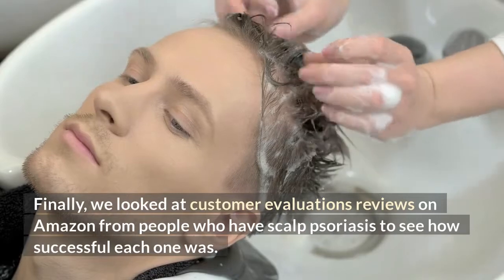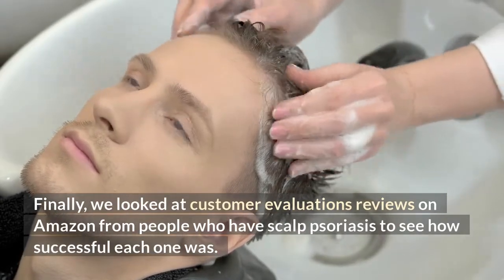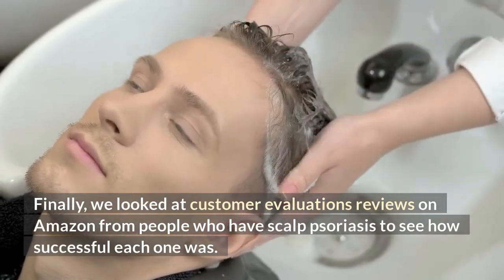Finally, we looked at customer evaluations and reviews on Amazon from people who have scalp psoriasis to see how successful each one was.